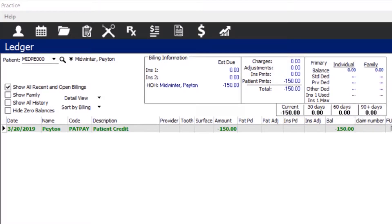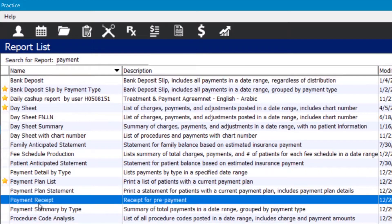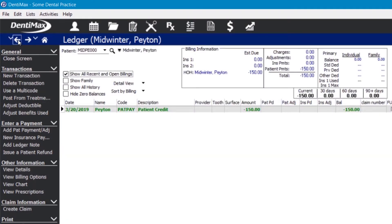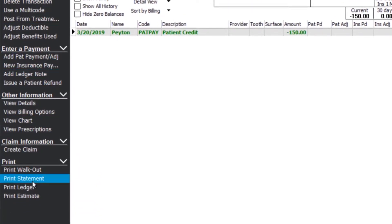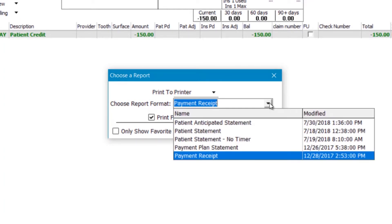You can give them proof of payment even if it's not applied to any charges yet. To do that, first make sure that in your report screen, if you type in 'payment,' you do in fact have the payment receipt report. Then from your ledger, to print that for the patient, come to your options menu and choose 'Print Statements.' Hit the drop-down arrow, choose it, and then say okay.